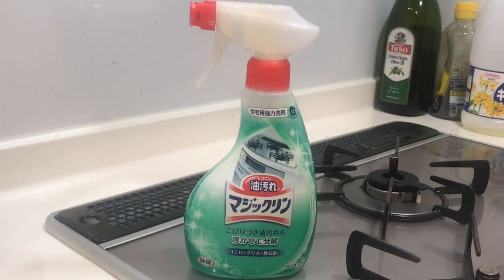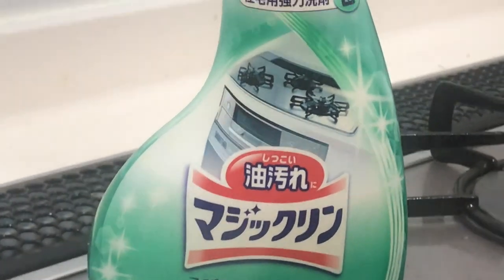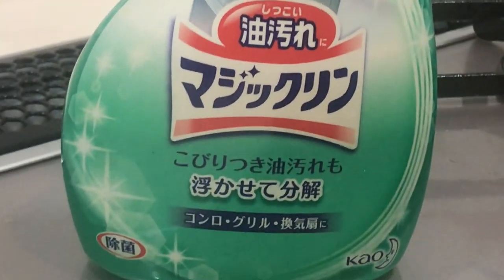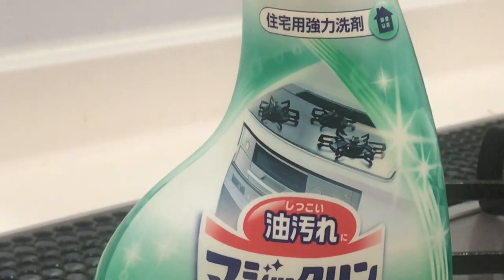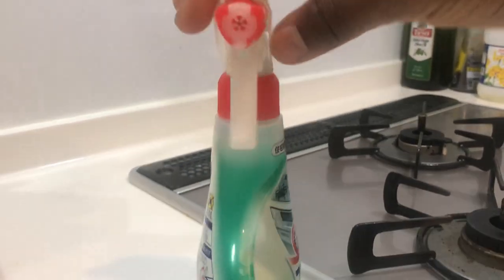Next, I want to talk about how to clean your stovetop. This product is called Magic Clean, goes for about 200 yen a bottle. It's a degreaser and you can easily break down grease on your stovetop and inside your oven. It's very effective and safe to use.